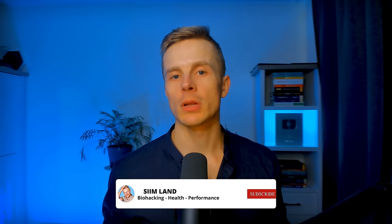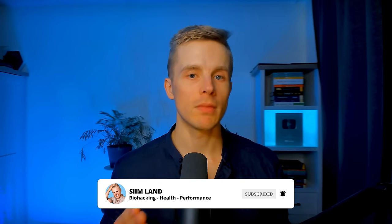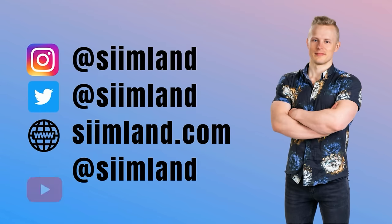That's it for this video. Make sure you click like and subscribe for future videos about living longer and staying healthier. My name is Seem — stay optimized, stay empowered.